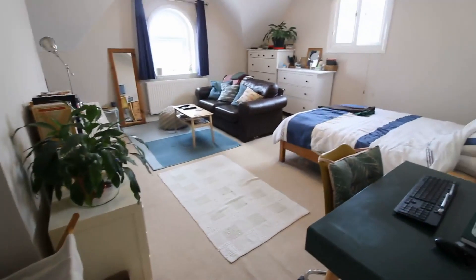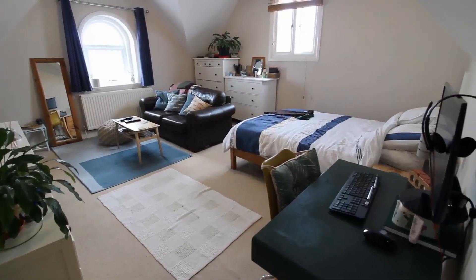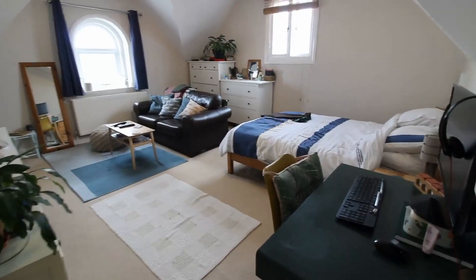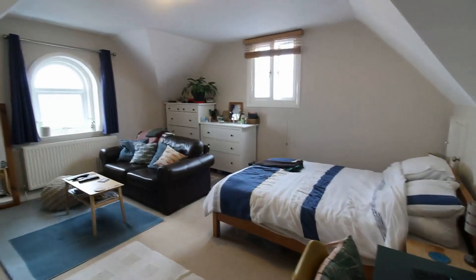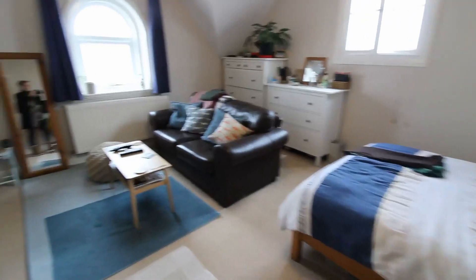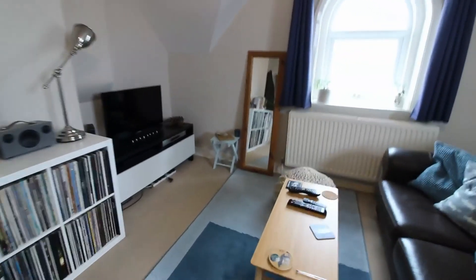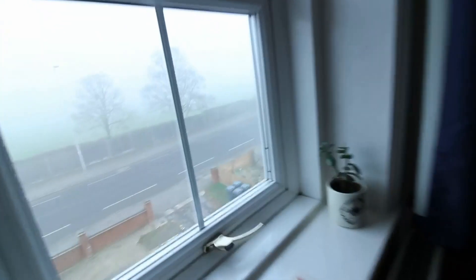And then finally we have the spacious room, which is a studio so it combines both bedroom and living space. It is dual aspect with two windows, so a really nice bright light space. The window at the front here overlooks the parking and the grounds to the private school, so a nice outlook.